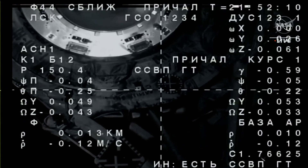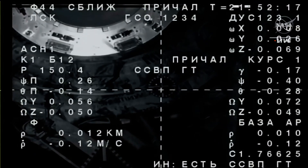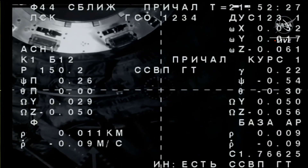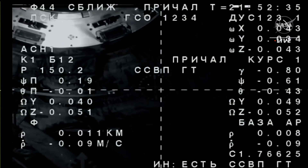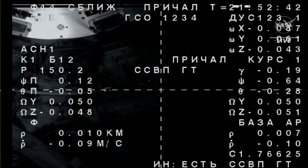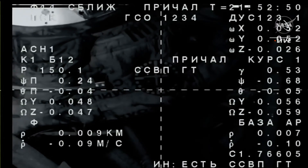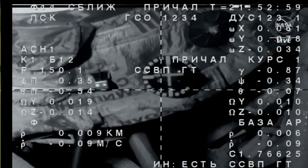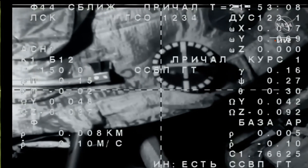Approaching at 7 meters, range rate 0.12. I think it all works. We have a small bias and I think we're straightening out. Six meters now separating the two vehicles. Five meters — range rate 0.9. Less than five meters, standing by for contact and capture. The bias is straightening out. Three meters, range rate 0.1. We're expecting contact.